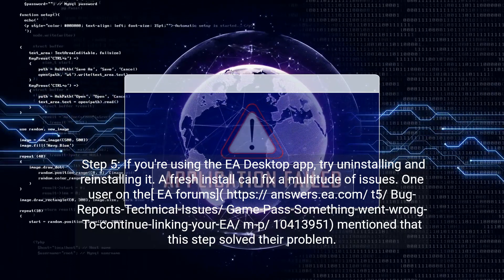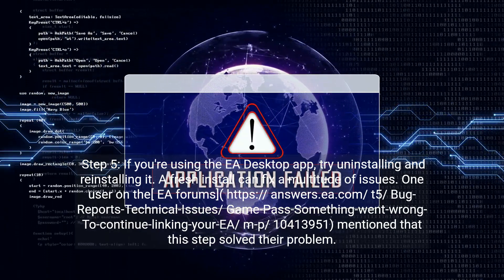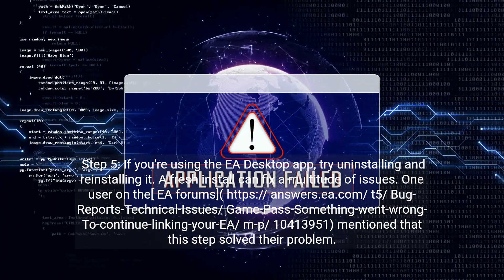Step five: if you're using the EA desktop app, try uninstalling and reinstalling it. A fresh install can fix a multitude of issues.